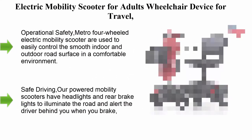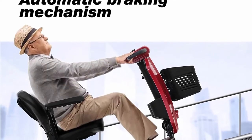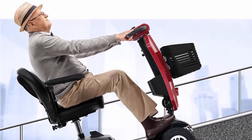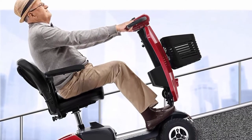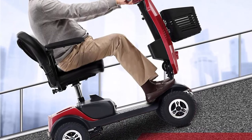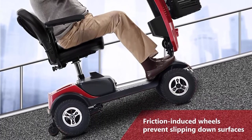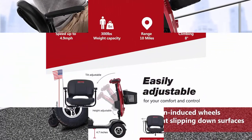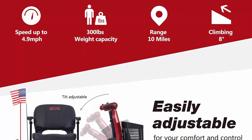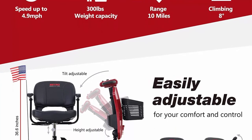Top 7: Electric mobility scooter for adults — a wheelchair device for travel and the elderly — featuring lights, cup holders, and a USB charging port, available in red. The Metro four-wheeled electric mobility scooter is designed to hold 300 pounds, has nine-inch flat-free tires, a top speed of five miles per hour, and a range of up to 16 miles per charge.